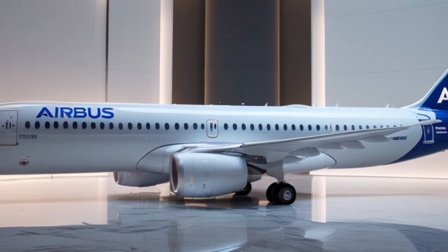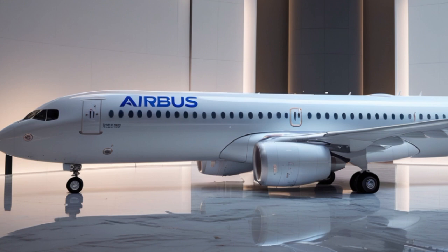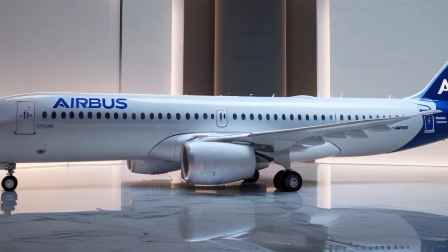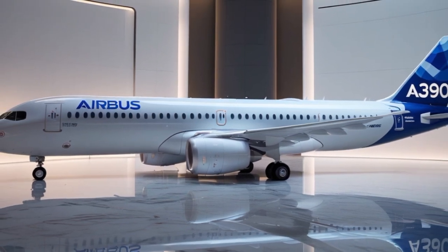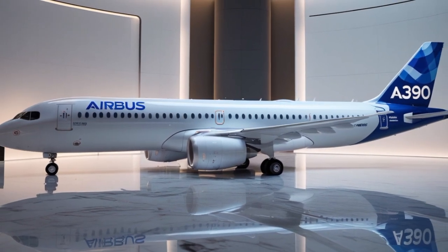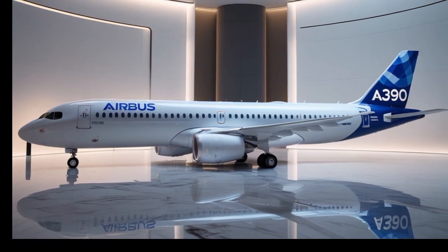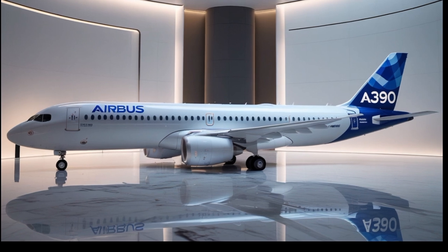Airbus has also included several green features in the ground operations of the A390. The aircraft uses electric taxi systems that reduce the need for jet engine use on the ground, saving fuel and minimizing airport noise. It can also integrate with smart airport infrastructure, allowing real-time coordination for faster boarding, baggage handling, and refueling.